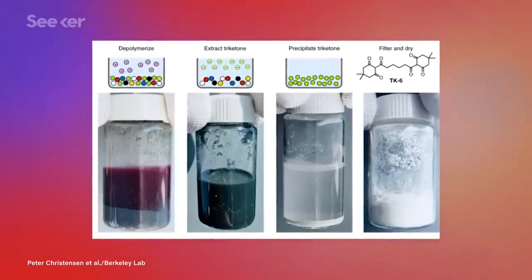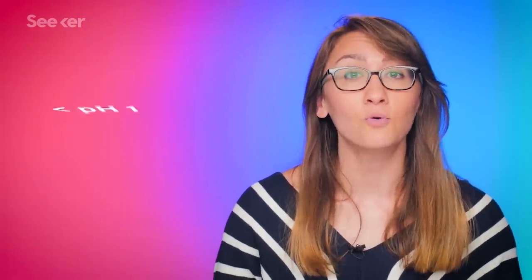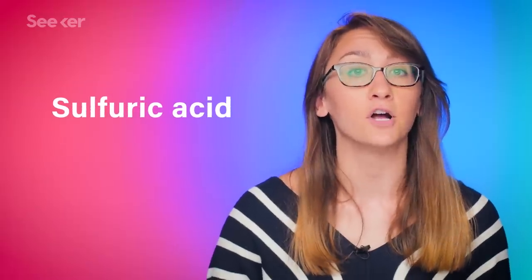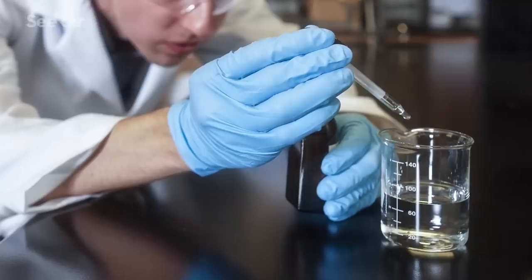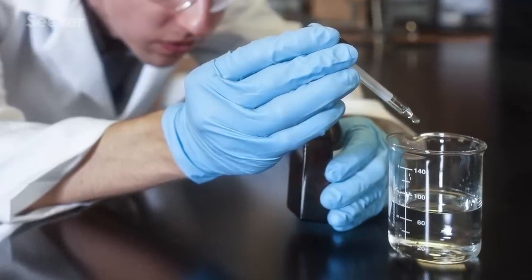And the end result is the fluffy powder that's actually the exact same plastic from the beginning of the process — it didn't lose any of its integrity. The acid isn't far from what researchers already use in the lab. Anything below a pH of 1 could work, but the final call was sulfuric acid. Sulfuric acid is very inexpensive because it's a byproduct of petroleum refining.